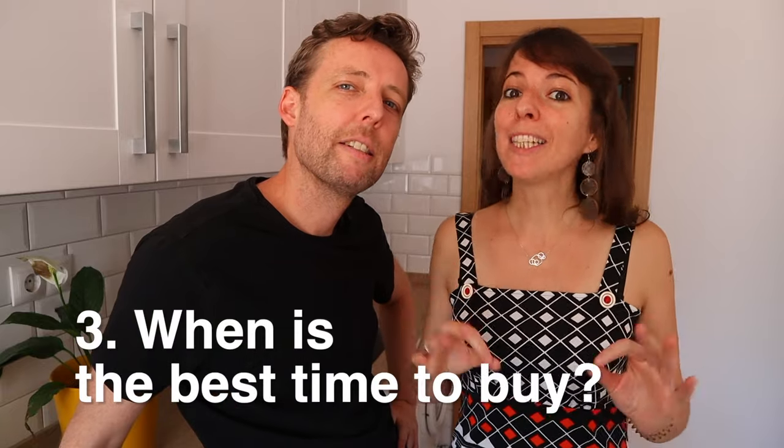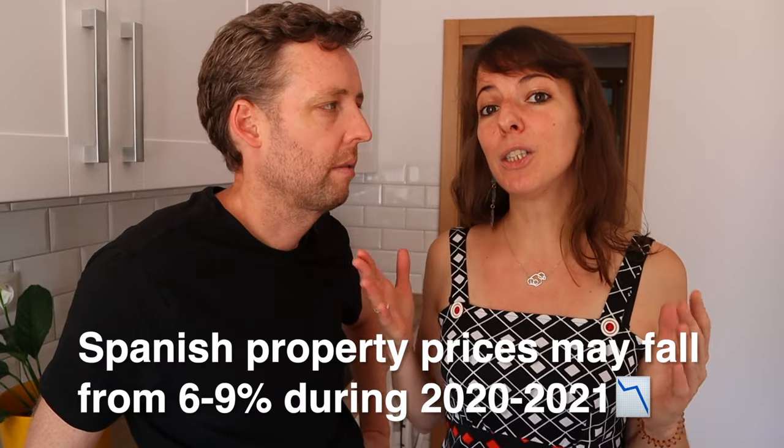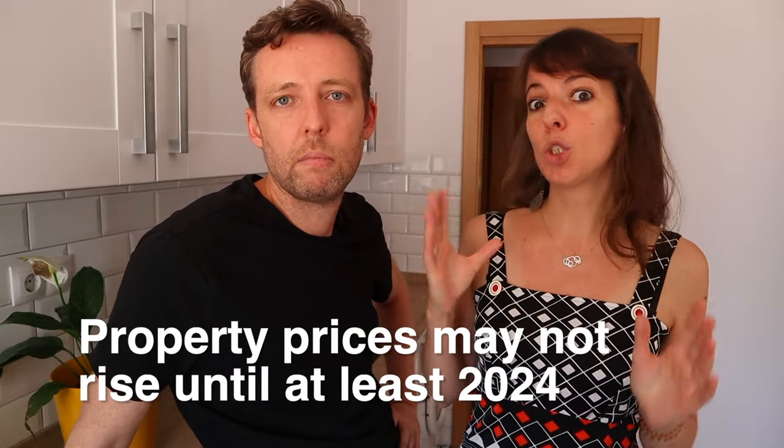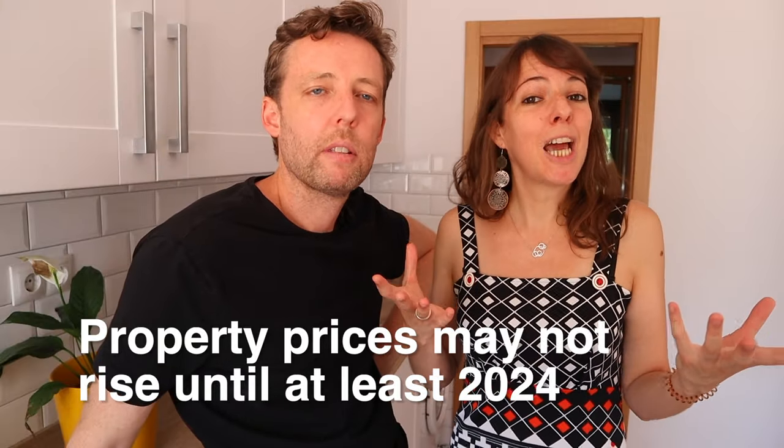Number three — when is the best time to buy? Pretty much when you're ready. But a recent report says that property prices are going to go down from 6 to 9% in 2020 and 2021 because of COVID, and will only start rising maybe by 2024. A lot of that drop in house prices is going to be reflected in second-hand homes and homes in touristy areas particularly, because there's no tourists and a lot less demand there.